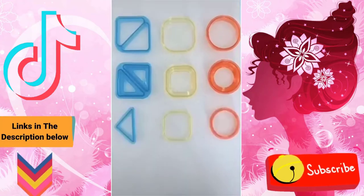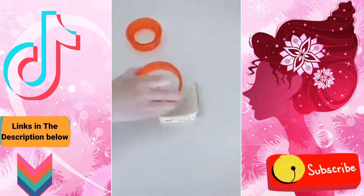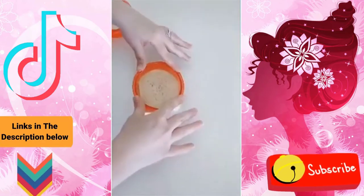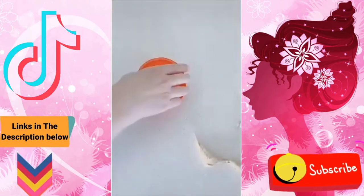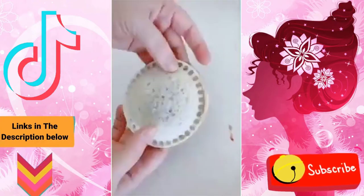These sandwich cutter and sealers are awesome if you have kids who don't like to eat the crust of sandwiches. You just put the cutter down on the sandwich and it cuts off all the crust on the edge, and then it also comes with a sealer that you push down and it seals up the edges — it's like your own at-home Uncrustable.